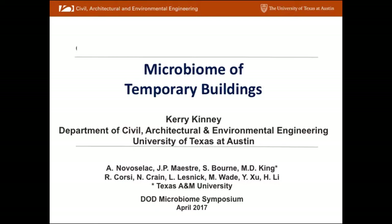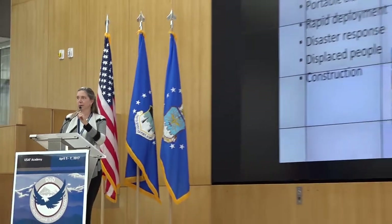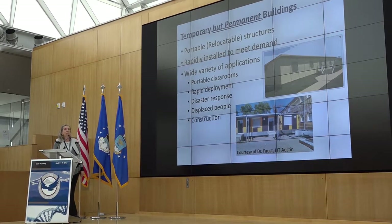When I talk about temporary classrooms — and it was interesting because I was discussing this with some of the folks over dinner — the first time you mention 'temporary,' everybody often comes to the same conclusion, which is that they're temporary but essentially permanent depending on the situation. These are portable, temporary — in the military you call them relocatable — so in some cases they are relocated, in some cases they stay where they're at. They're rapidly installed to meet demand, and there's a wide variety of applications for these portable buildings.